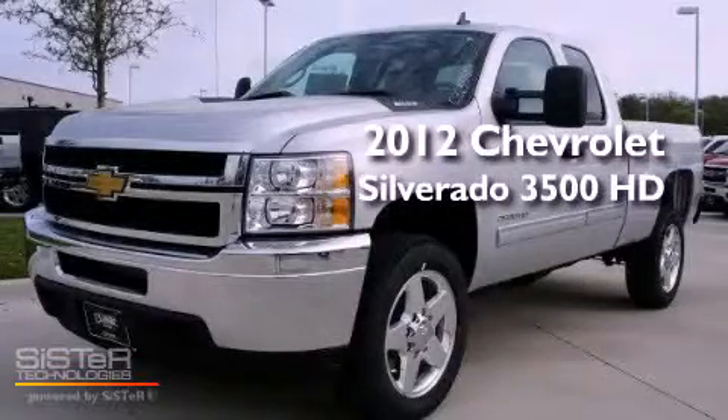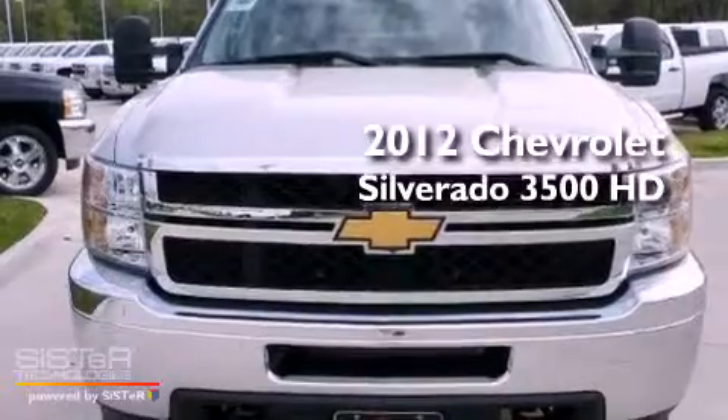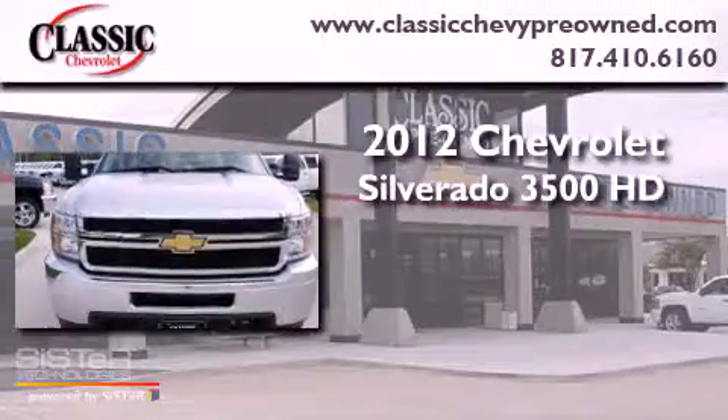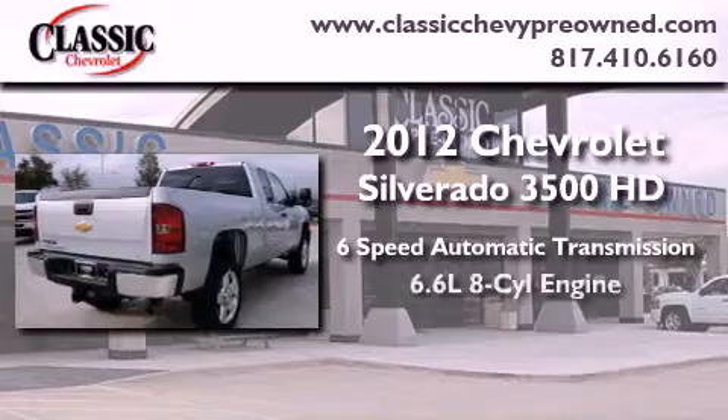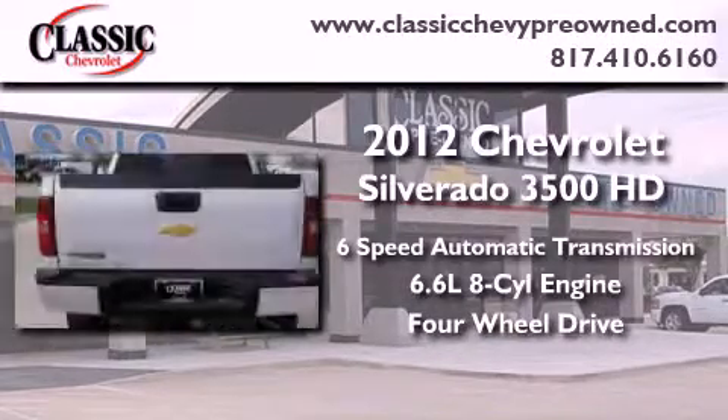This is a brand-new 2012 Chevrolet Silverado 3500 HD. This vehicle has seating for six adults, a 6.6-liter V8, and the added safety and control of four-wheel drive.